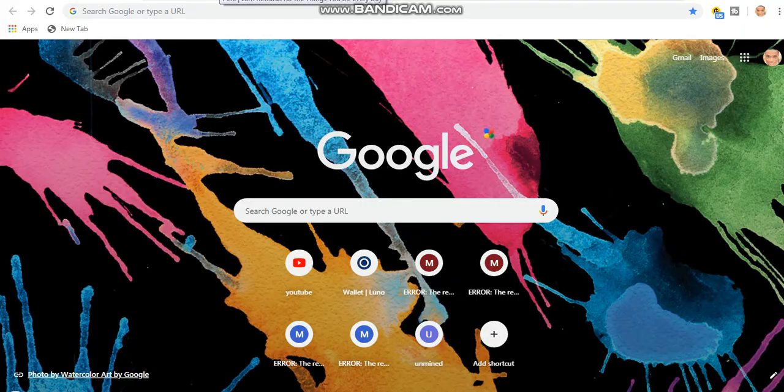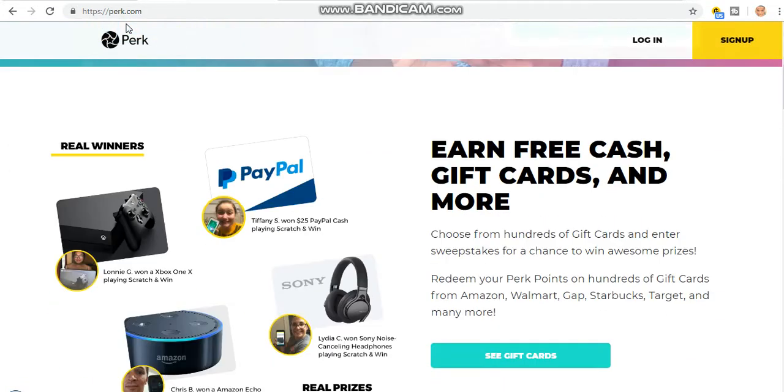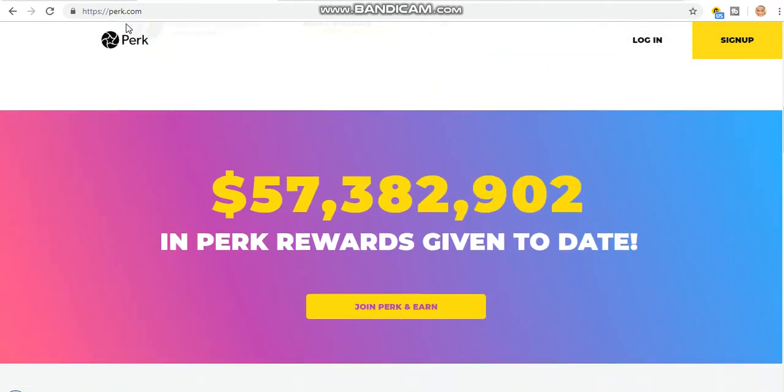So for today's video, I want to show you this site — it's called peg.com. You can make about 20 dollars in a minute just by watching video. You can even log in with different kinds of devices — your laptop, desktop, or mobile phone. You can sign up with different accounts and cash out with PayPal, Amazon gift card, and lots more.